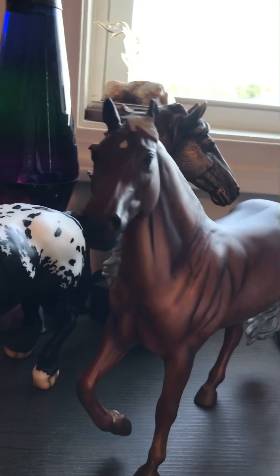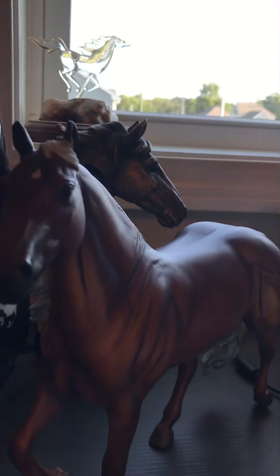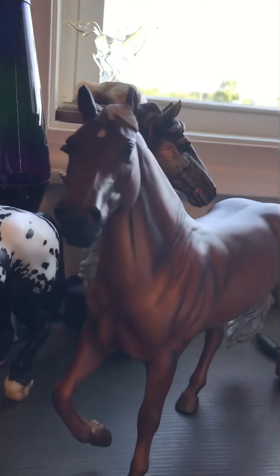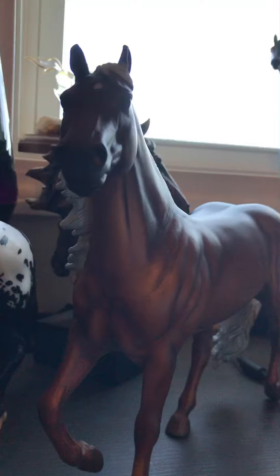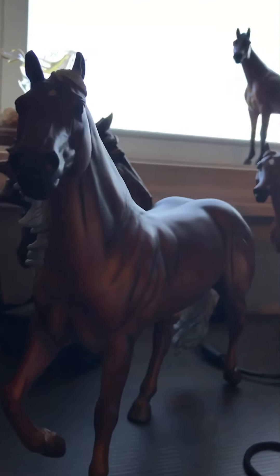Hey guys, welcome back to my channel Blue Stables. Today I'm going to be doing a collection tour. My desk is a little messy right now because it has my sisters' Breyers on it — they didn't have enough room, so I'm having them right now.